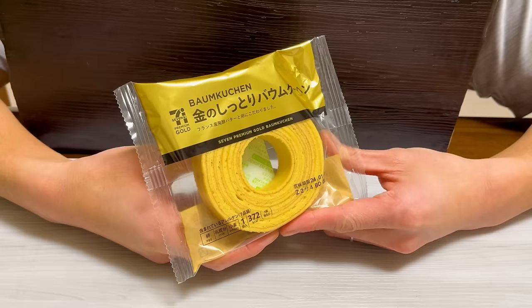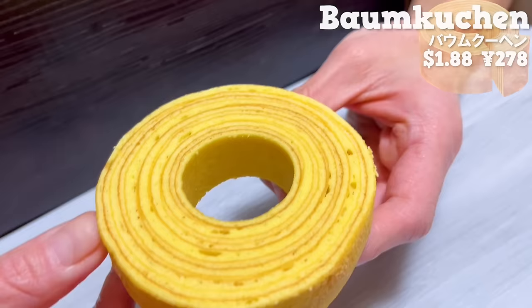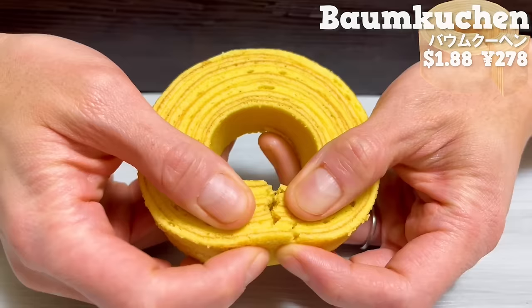Next is Balm Cushion. It uses fermented butter from France. You can taste the sweetness of eggs and butter rather than the sweetness of sugar. The fluffy texture is addictive.